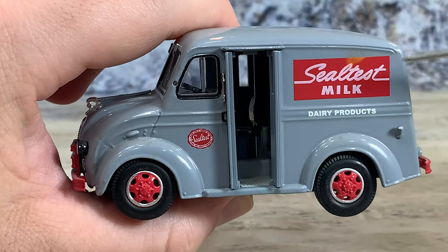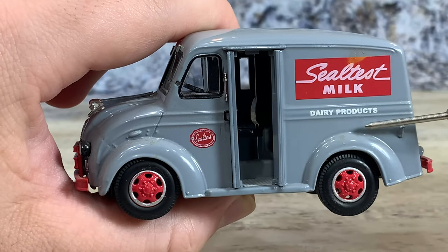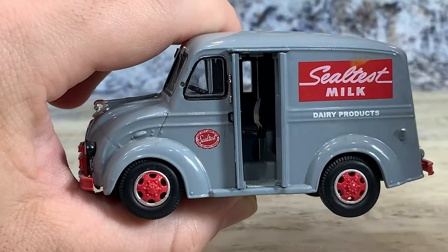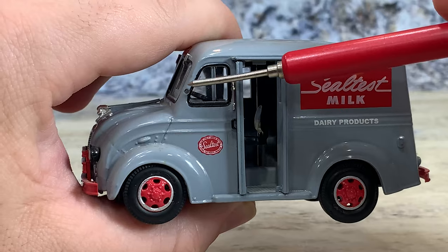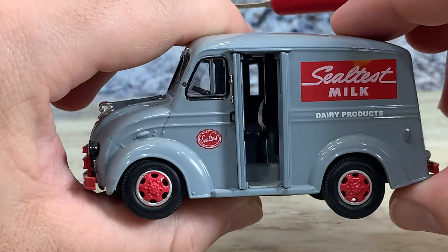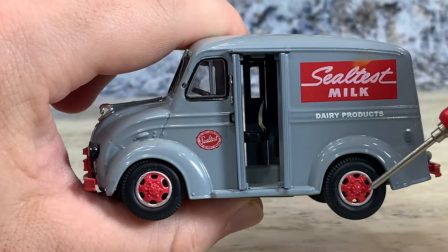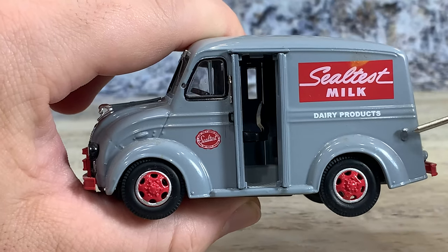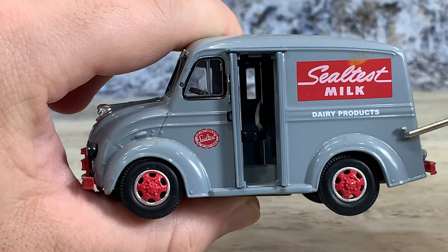They put great Seal Test graphics and dairy products there, and you can see the Seal Test logo there. This little hole is for mirrors — there should be mirrors, but I just didn't bother to put them on. It has hard plastic painted wheels and soft rubber tires. And that little thing there is the fuel filler cap.